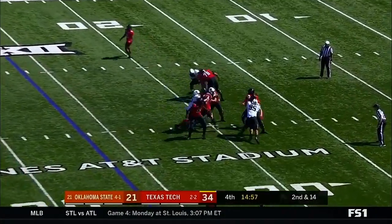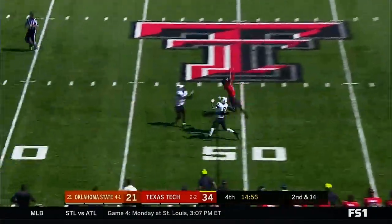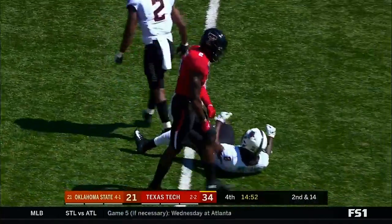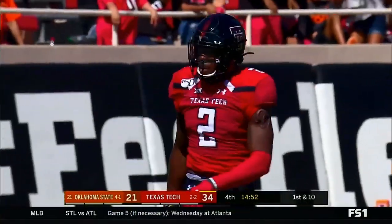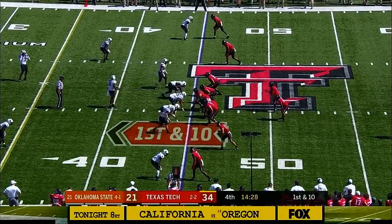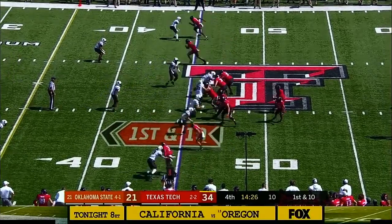Here's Jet Duffy — throws, steps up — R.J. Turner, excuse me — makes the catch between two Cowboys, pulling this one down. 29 yards. Jet Duffy has thrown for over 330 yards here.